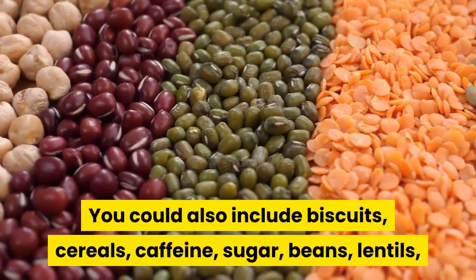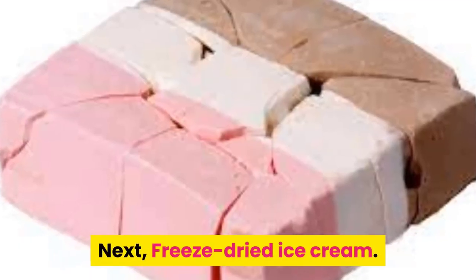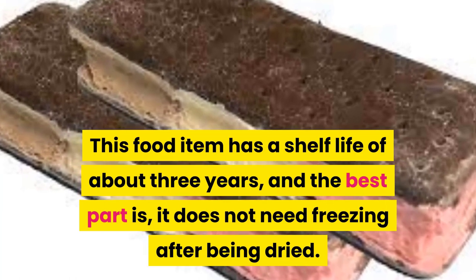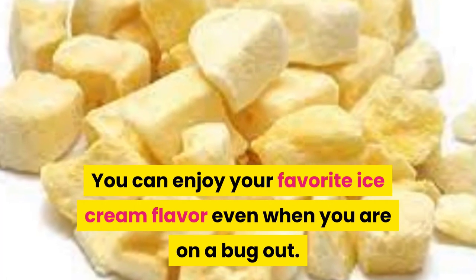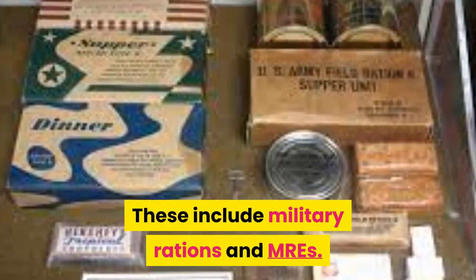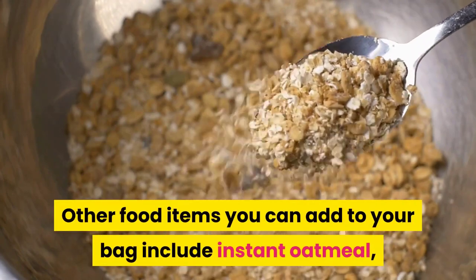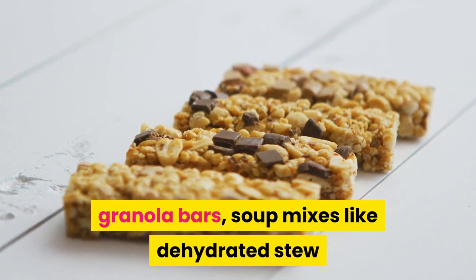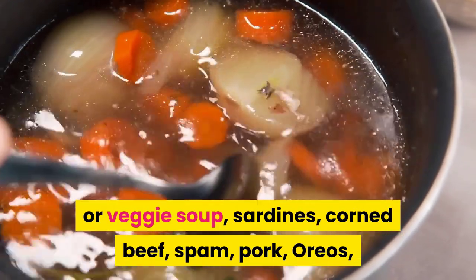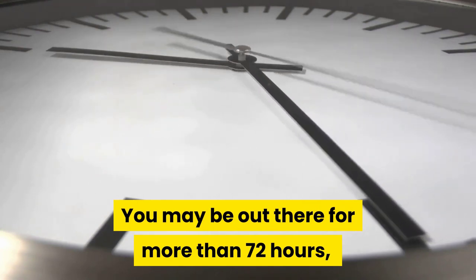You could also include biscuits, cereals, caffeine, sugar, beans, lentils, and other lightweight food items. Freeze-dried ice cream has a shelf life of about three years and does not need freezing after being dried — you can enjoy your favorite ice cream flavor even on a bug out. Long-term food packets include military rations and MREs; they cost a lot, but if you can afford them, do get some. Other food items you can add include instant oatmeal, granola bars, soup mixes, sardines, corned beef, spam, Oreos, peanut butter, crackers, jelly, Nutella, and lots more.